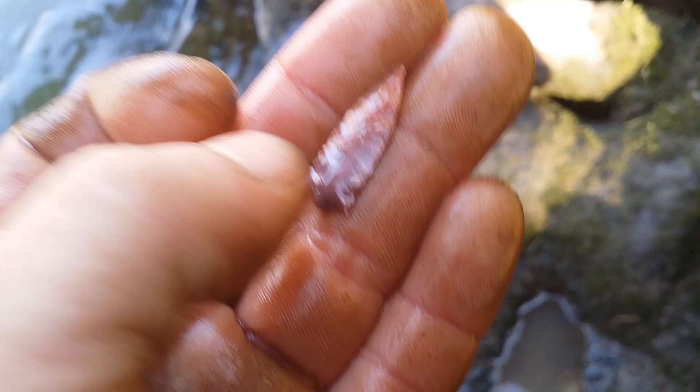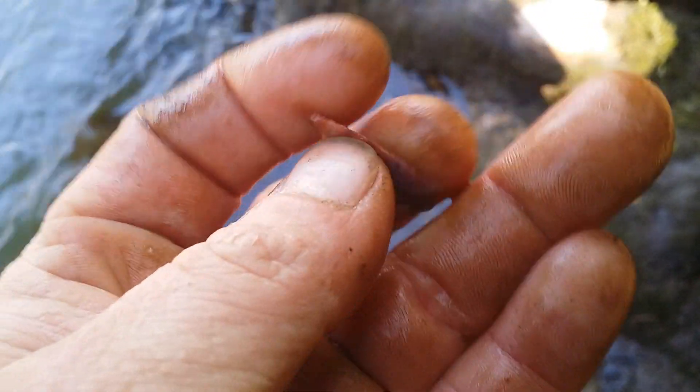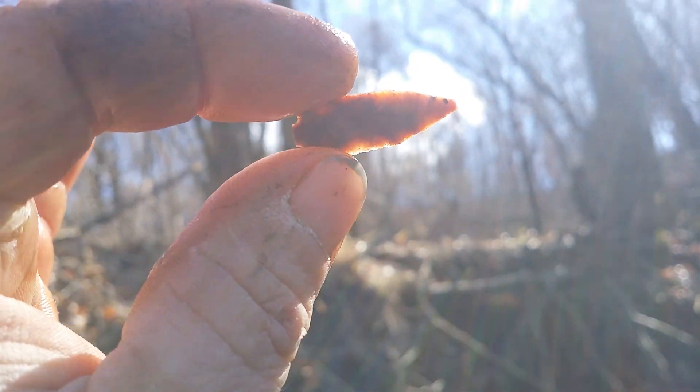Look at that, man — that is one gorgeous looking bird point. I love the material. I bet that's translucent even a little bit. Yeah, it's somewhat translucent. Alright, well, another one to add. Thanks for coming along with me, and I'll get back with you if I find anything else — hopefully I do. Y'all have a good day, take it easy.